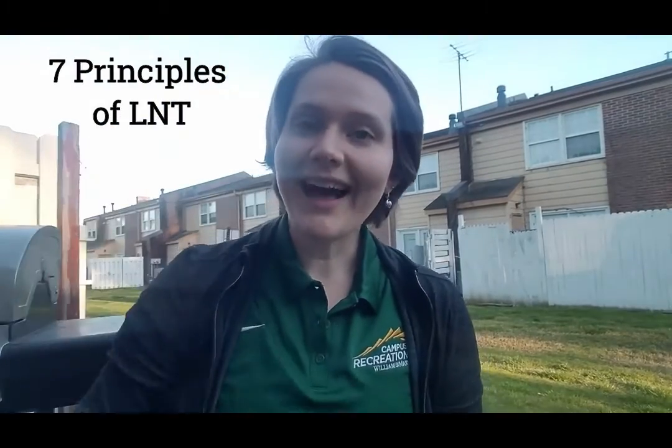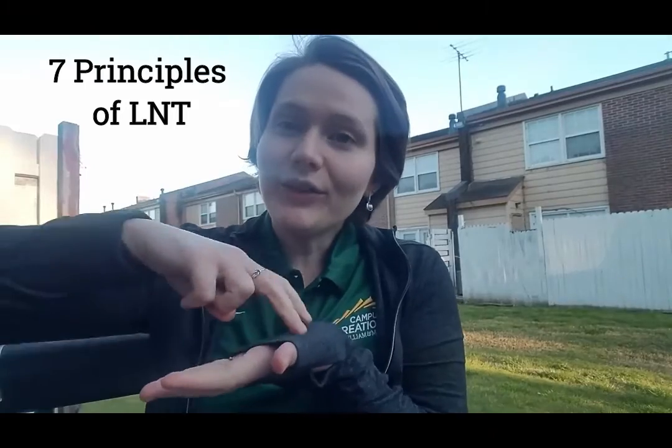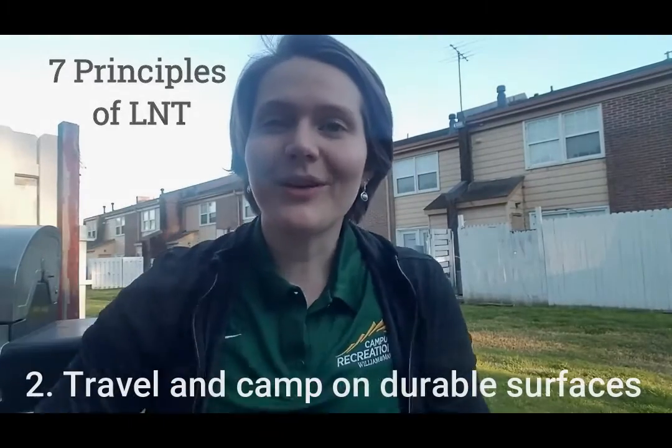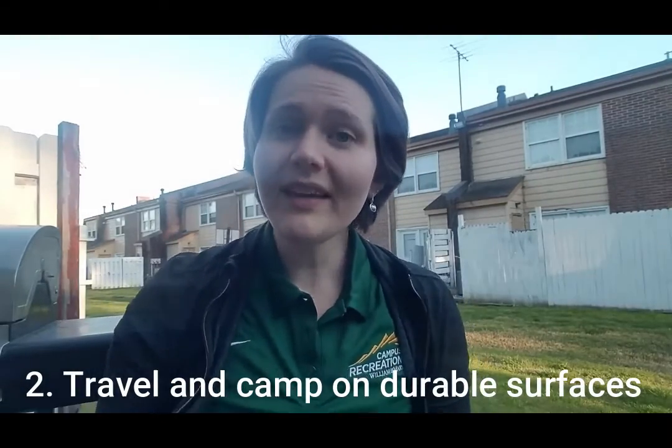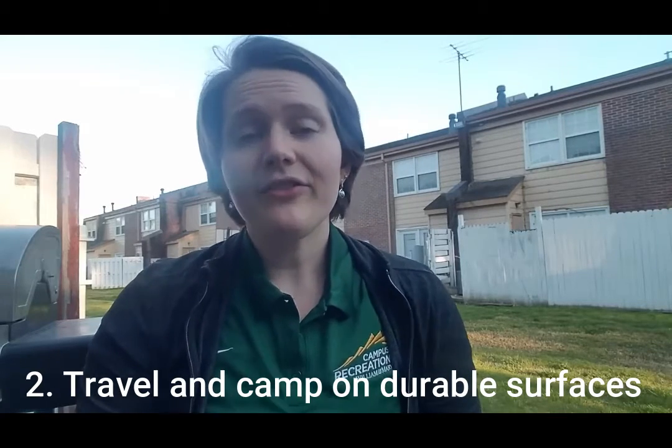Hi everyone! I am the other outdoor recreation assistant here at William & Mary. You just learned about the first LNT principle — plan ahead and prepare — with Ellison, and I'm going to be talking to you about the second LNT principle: travel and camp on durable surfaces. This is a principle we can actually use in our everyday life.